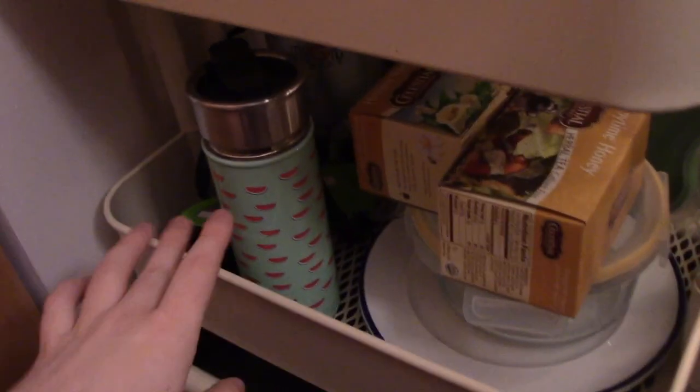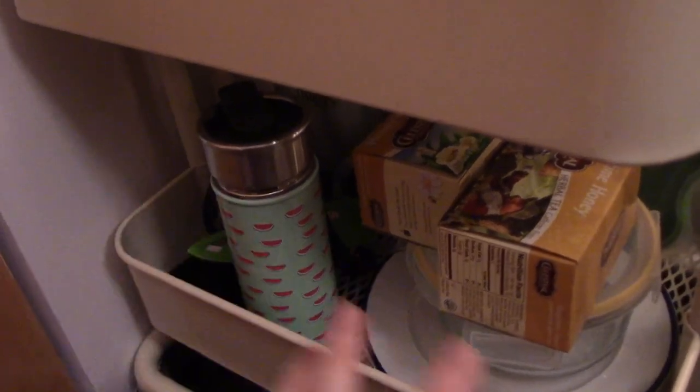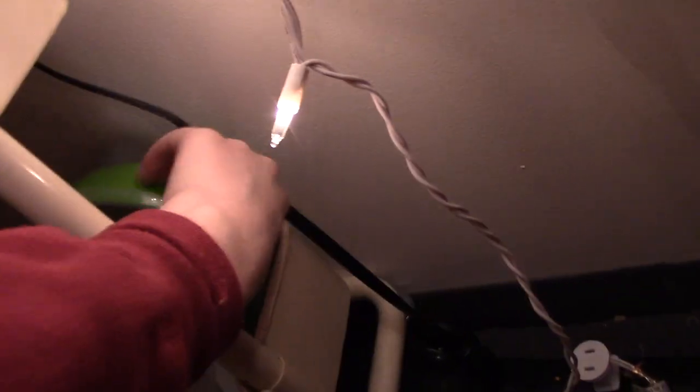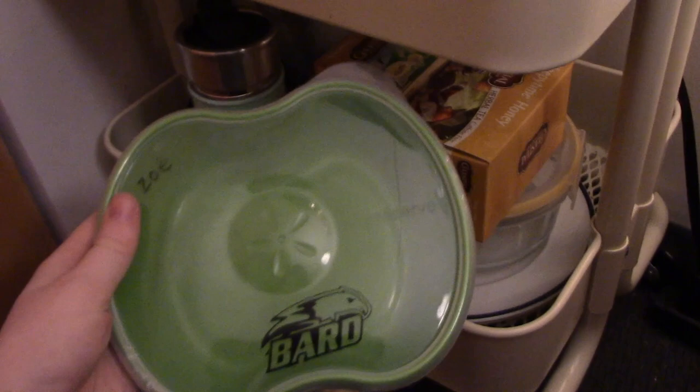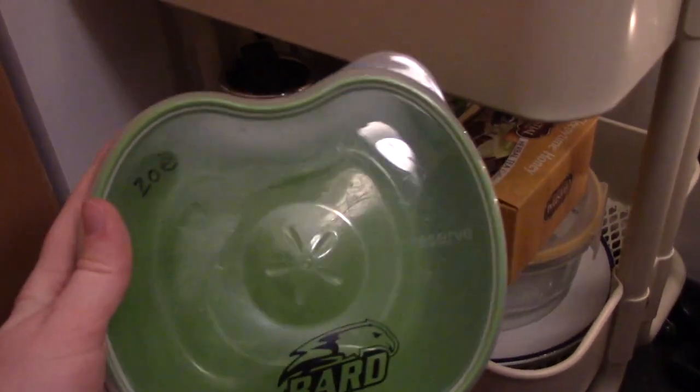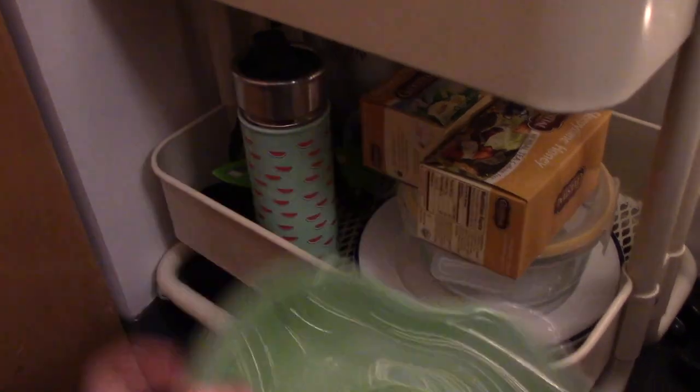On the bottom it's really messy — we just have to-go mugs, plates, and storage containers. At Bard we're allowed to have a very specific container to take into the dining hall and we can fill it up as much as we want, so these are for our dining hall haul.